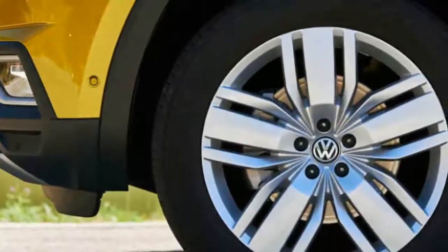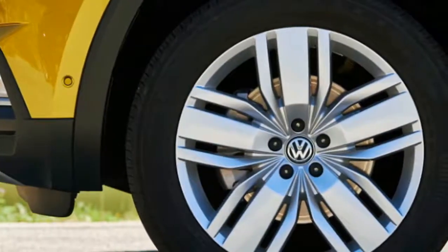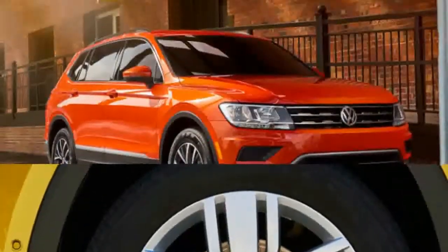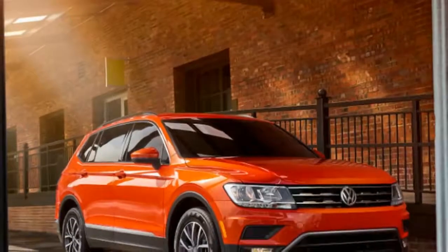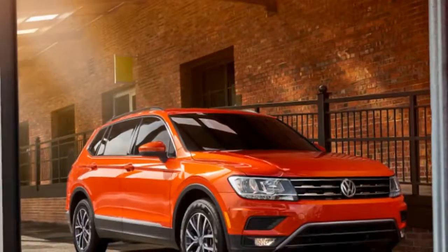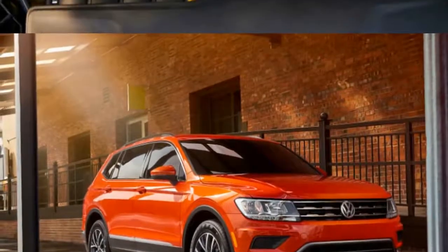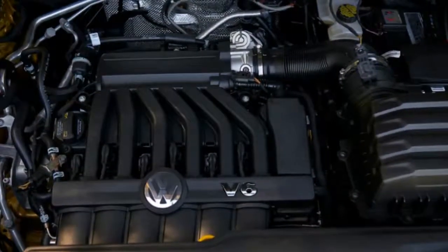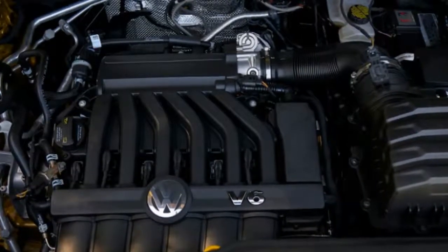It's not as quick-feeling as the Tiguan was. We have CarPlay on the radio, heated seats, and a Fender stereo system in here. Everything else appears to be quite similar to what we had in the Tiguan. So how does it compare to the Tiguan that we drove yesterday?